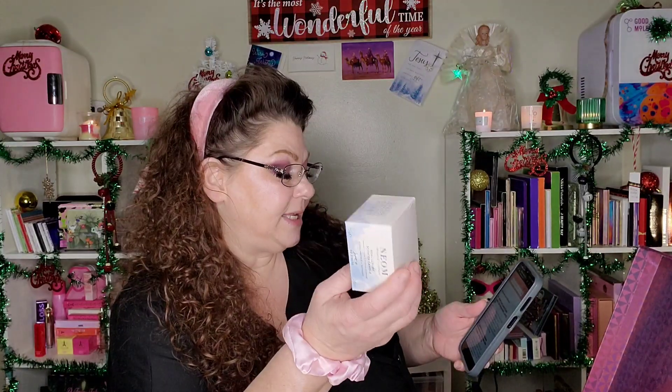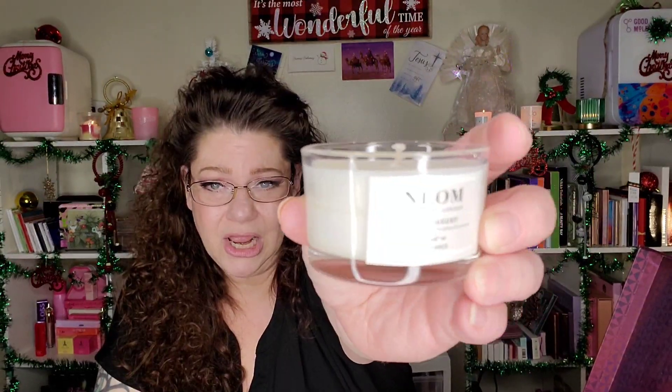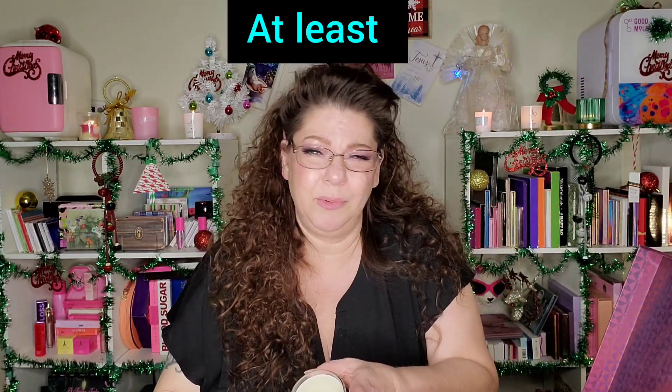This is the Neom Real Luxury Travel Candle, deluxe size, worth £19 with a 20-hour burn time. Scents of lavender, jasmine, and Brazilian rosewood help you relax. Unfortunately lavender gives me a terrible headache, but Neom has pretty packaging. It's a one-wick candle with no harsh chemicals, no artificial colors, 100% naturally derived wax, and 100% natural fragrances. Burn for a minimum of two hours and a maximum of four — you'd get about five sessions from it.